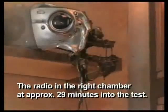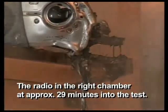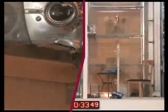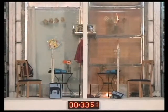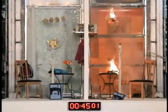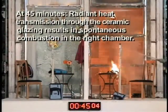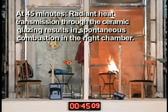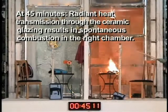The radio in the right chamber at approximately 29 minutes into the test. The radio in the right chamber at approximately 38 minutes into the test. At 45 minutes, radiant heat transmission through the ceramic glazing results in spontaneous combustion in the right chamber.